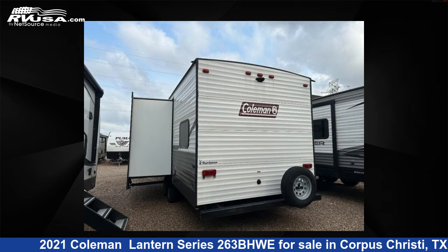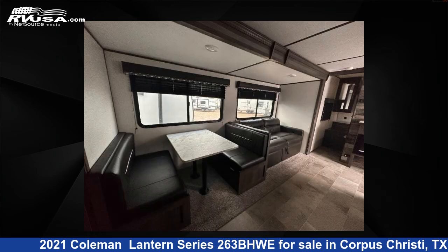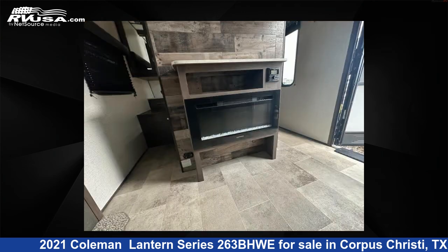This used Coleman is 30 feet 0 inches in length and features one slide-out, sleeps eight, and 60 gallons fresh water capacity. The floor plan layout of this travel trailer features bunkhouse, front bedroom, and two entry and exit doors.